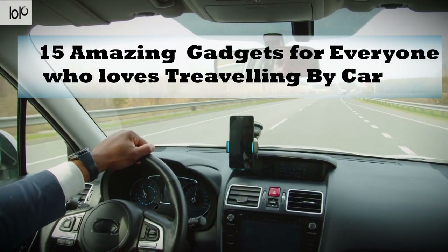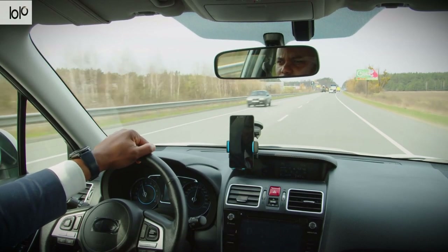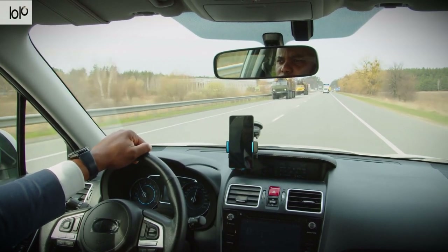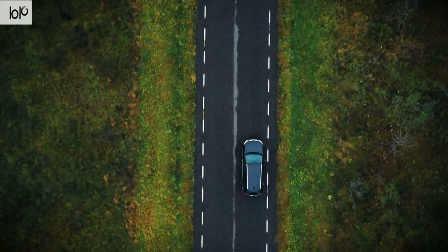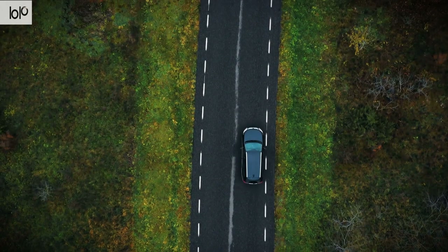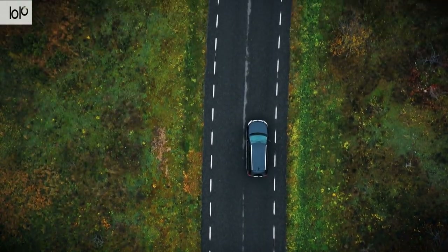15 amazing gadgets for everyone who loves traveling by car — from digital parking databases to awesome smartphone mounts, some accessories just make your car a more comfortable place to spend your time. These 15 amazing car gadgets range from essentials for reliability and safety to awesome new devices that make driving, whether it's just around town or on a long distance road trip, much more of a pleasure.